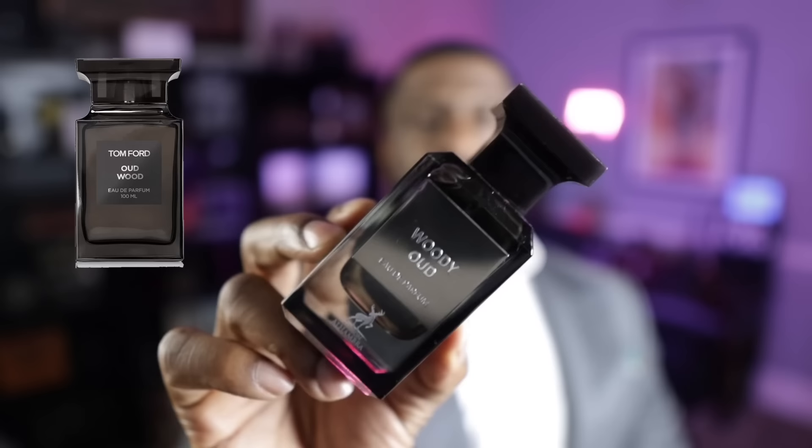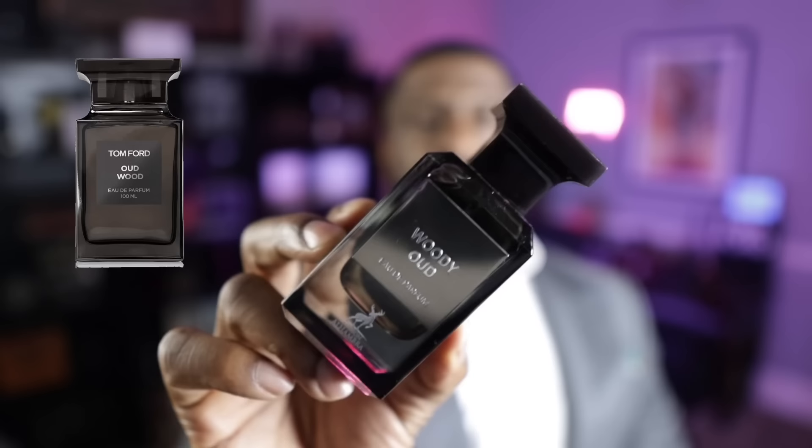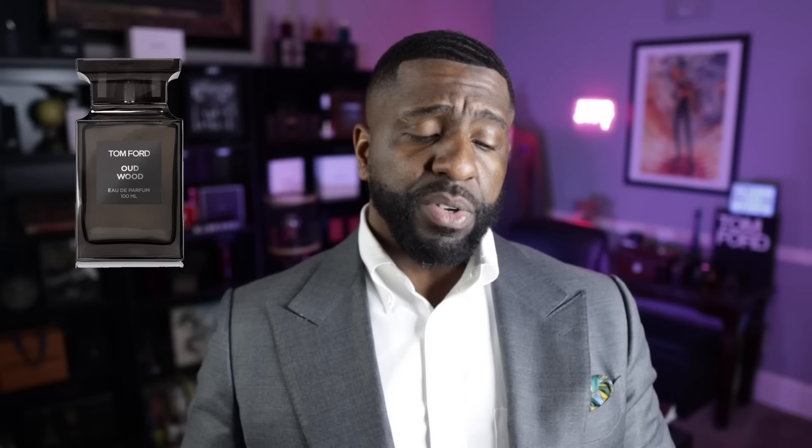Another fragrance I was really happy to discover is Oud Wood from Tom Ford. This is from the House of Maison Alhambra and it's called Woody Oud. The bottle is very reminiscent of the original fragrance — they're not making it a secret, coming for the Oud Wood DNA, the bottle, the whole nine. When you first spray it there's more of an alcohol blast, but once it dries down — from about five to ten minutes in for three or four hours — you've got Oud Wood in a bottle.